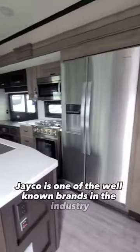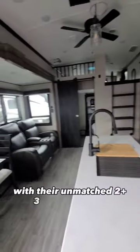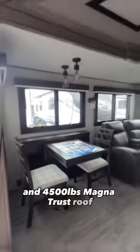Jayco is one of the well-known brands in the industry, with their unmatched 2-plus-3 year warranty and 4500 magnet truss roof.